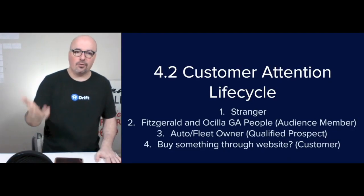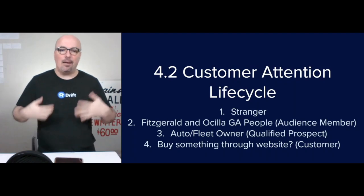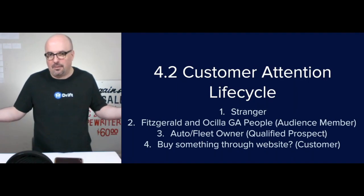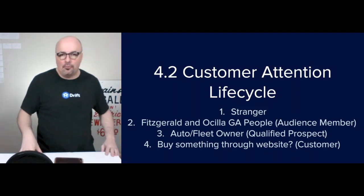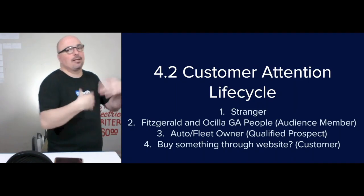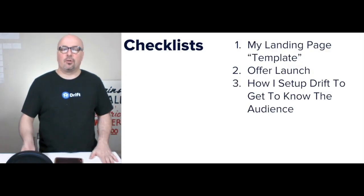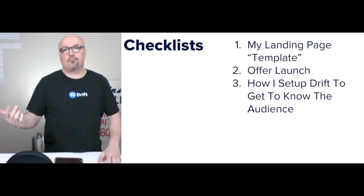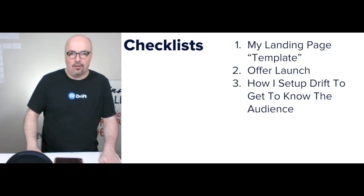The customer attention life cycle: there are strangers who don't know South Georgia Lube Center. That's the Fitzgerald and Osceola, Georgia people above 16 who can drive — they're the audience members. When vehicle and fleet owners identify themselves as such, then we know they're a qualified prospect and that's when we make an offer. If they buy anything through the website, they move into the customer category. The checklist is my landing page template using Essence Pro, plus a checklist for the offer launch and how I set up Drift to get to know the audience.